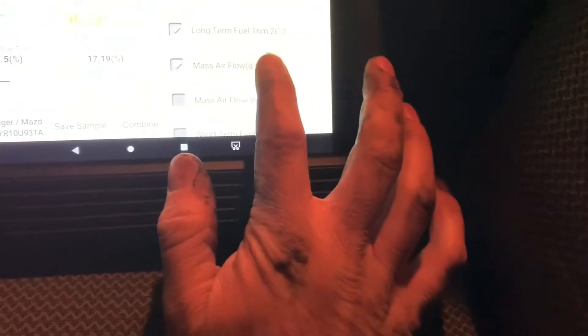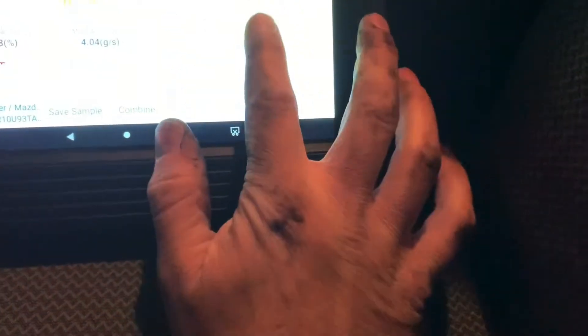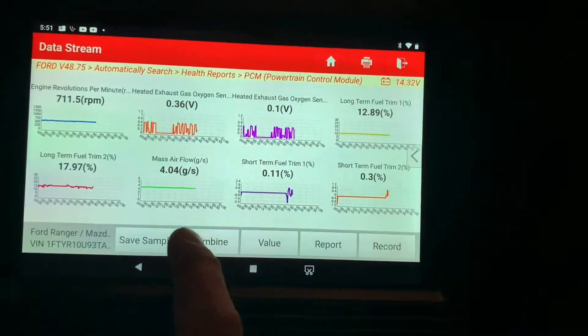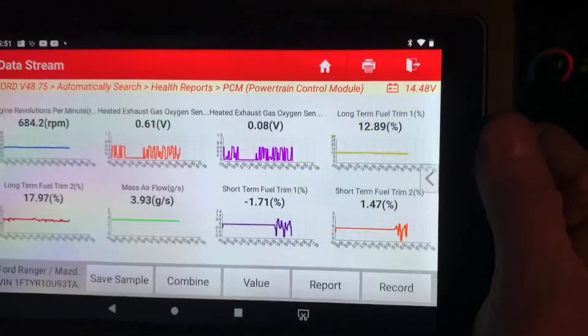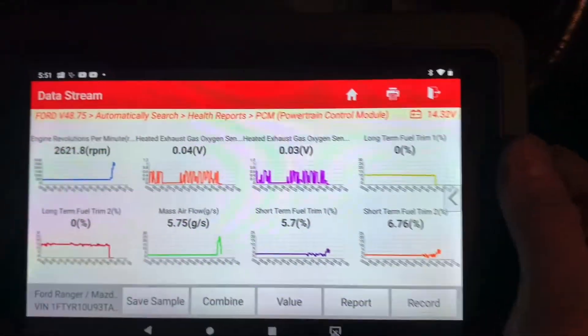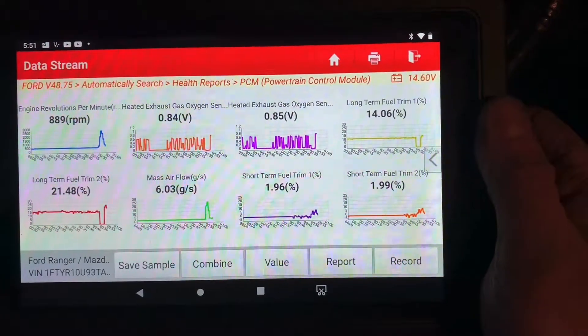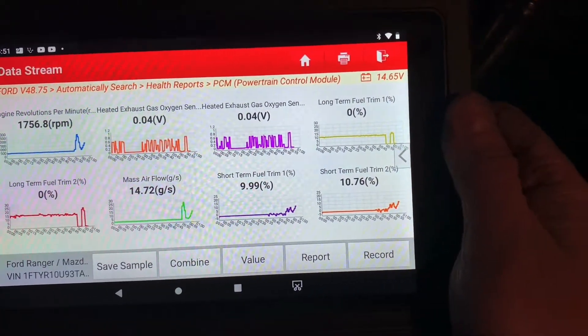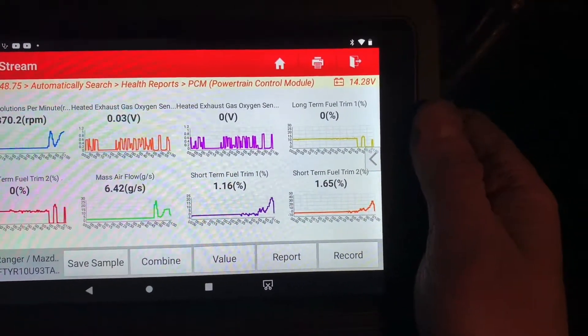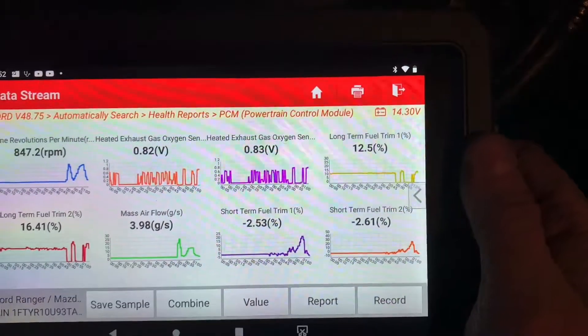Let's take away MAF voltage and idle air control and put our short-terms up here. It's only allowing me to have so many on the screen. Let's see how the short-term acts under wide open throttle. You can see the oxygen sensors — right there it's pegging pretty lean. Every once in a while you see those two oxygen sensors go rich, but mostly it's running lean.